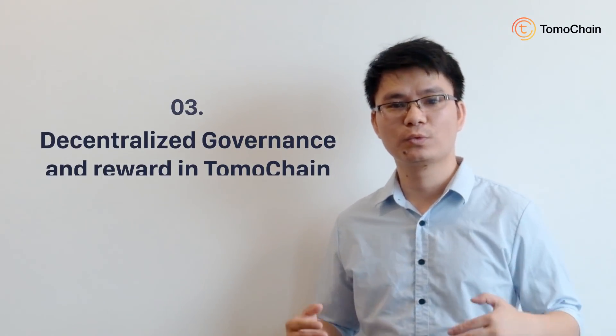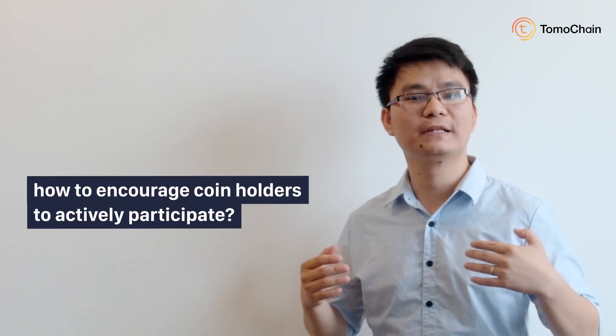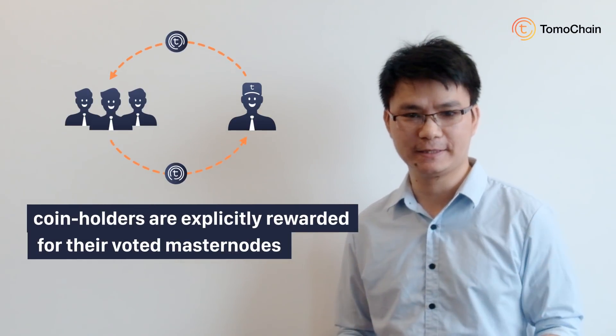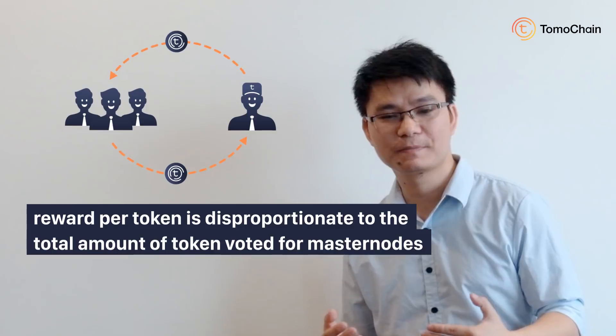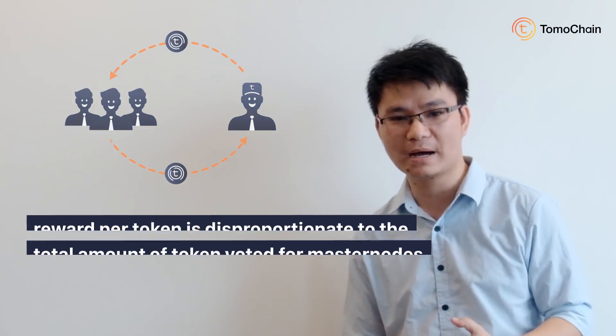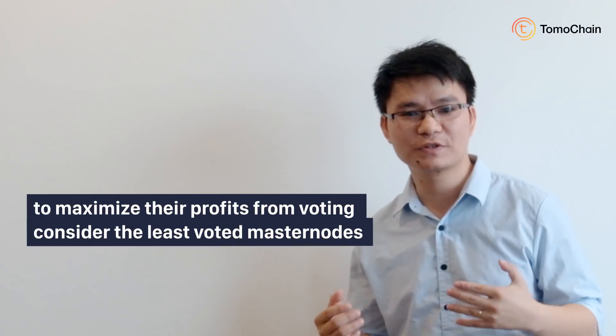Lastly, I am going to talk about decentralized governance and reward in TomoChain. We provide decentralized on-chain governance through voting. Coin holders vote for system changes such as technical upgrades and economic policies. Masternodes then implement those decisions to upgrade the system. In order to encourage coin holders to actively participate in the voting system, we provide an incentive system in which coin holders are explicitly rewarded for voting for masternodes. An interesting point is that the reward is disproportionate to the total amount of tokens voted for a masternode.